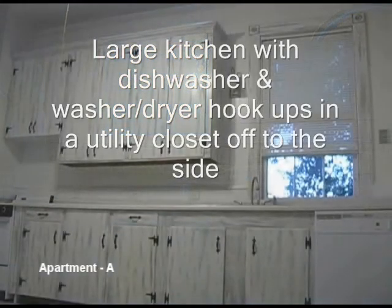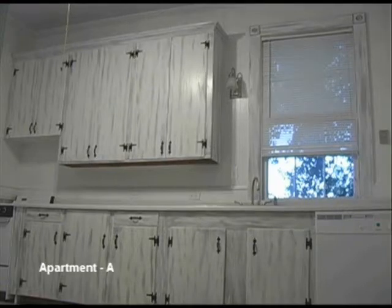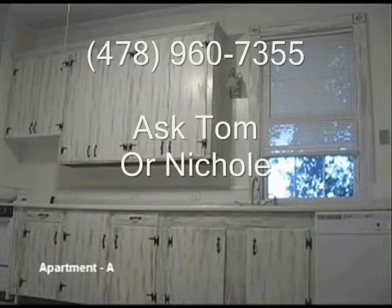It's a real great place — come on by and check it out. It is 956 High Street. Give me a call and I'll walk you through the apartment. My phone number is 478-960-7355.